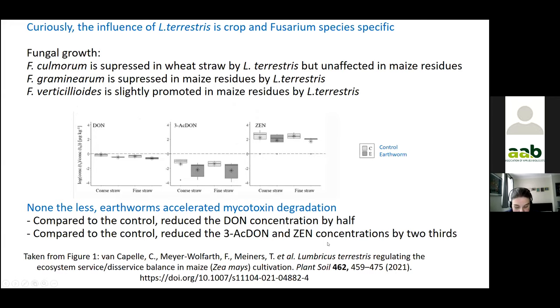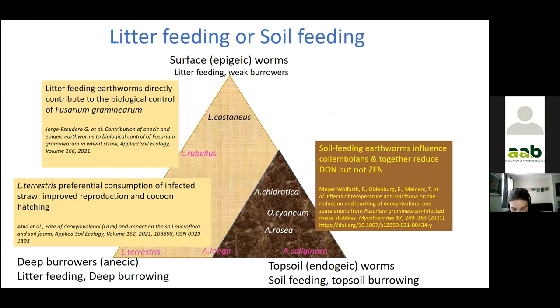Since 2021, there have been heaps of studies further confirming the role of earthworms. Lumbricus terrestris has shown improved reproduction outcomes when fed on infected straw, and other litter-feeding earthworms have been found to be effective as biocontrol agents — I've highlighted the different species found to date. Whilst the soil-feeding earthworms don't have a direct role, they do seem to work with the other soil fauna together.